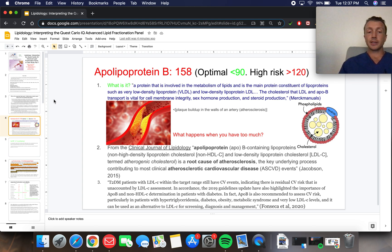Type 2 diabetes patients with LDL-C within target range still have cardiovascular events, indicating there is CV risk unaccounted for by LDL assessments. In accordance, the 2019 guidelines have updated to highlight the importance of ApoB and non-HDL-C determination in patients with diabetes. ApoB is also recommended to assess CV risk, particularly in patients with hypertriglyceridemia, diabetes, obesity, and metabolic syndrome.